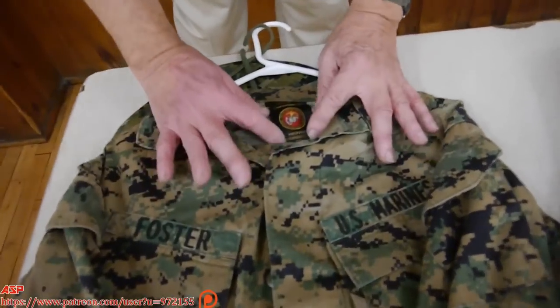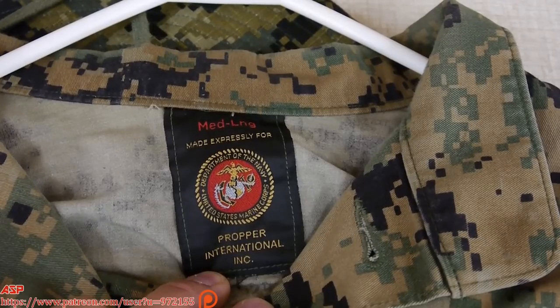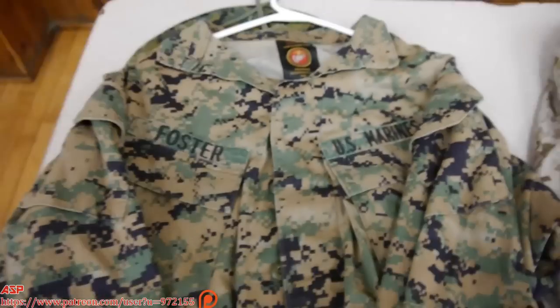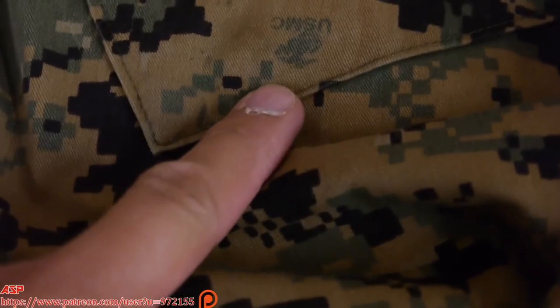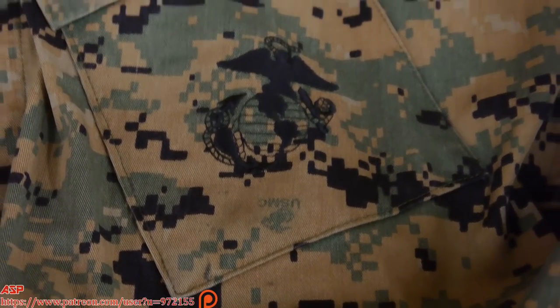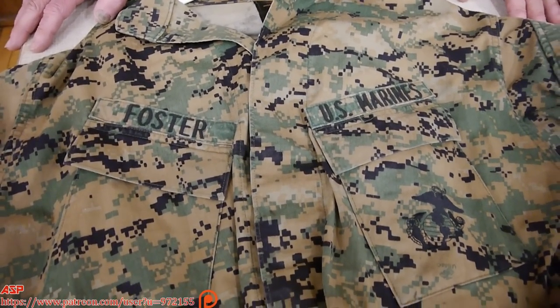This is MARPAT — Marine Pattern. The Marines wanted a unique uniform they would control, not licensed to any civilian companies except for the Marine Corps. They embedded inside the design — visible here in the pocket — a small Eagle, Globe, and Anchor with 'USMC.' Now the Army, Air Force, Serbians, and Philippine army won't wear it — it is unique to the Marine Corps.